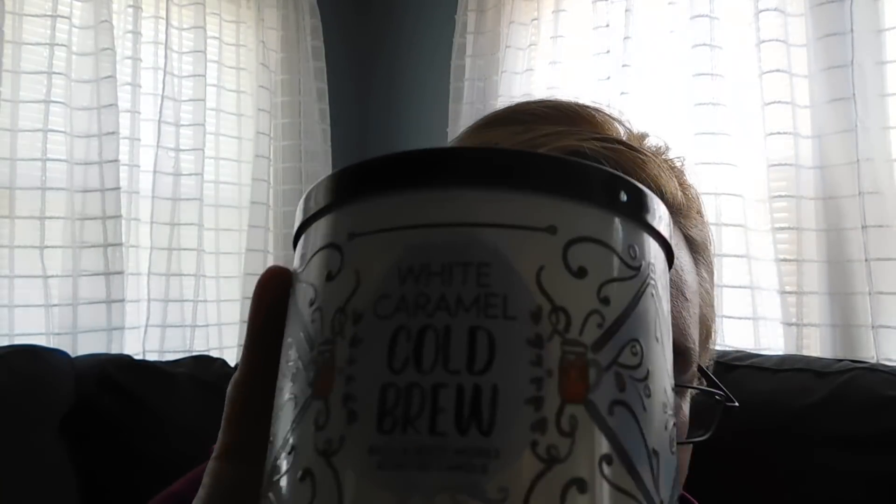I'm a righty but my left hand is actually my dominant hand for everything besides writing — my right hand goes numb sometimes. I got the White Caramel Cold Brew candle. My favorite is the caramel swirl from Dunkin' Donuts, so this is right up my alley. I can't smell it right now, but it looks great. And that is it from this box!